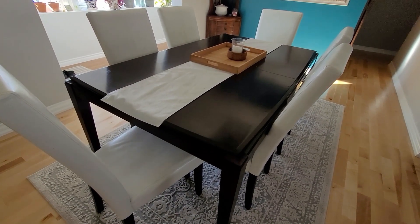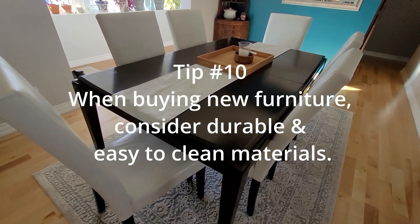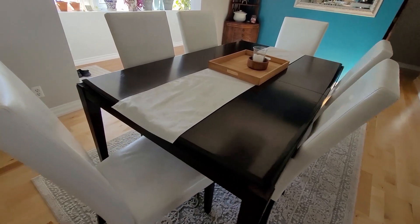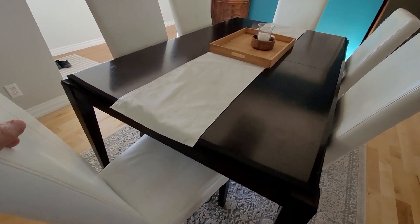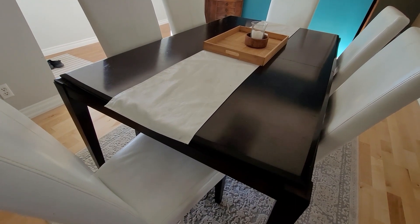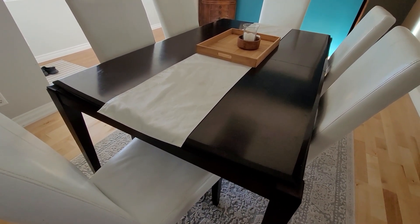When picking out new furniture, pick things that have durable and easy-to-clean materials. For example, these dining room chairs are faux leather, but they're just so easy to wipe down, so I don't have to worry about my grandkids spilling anything on them.